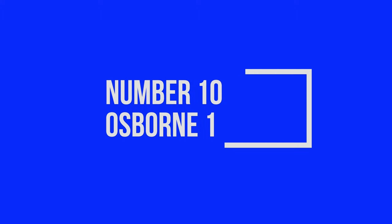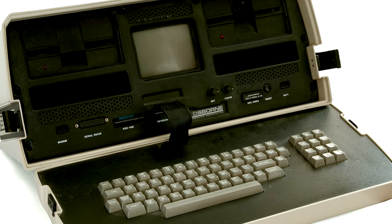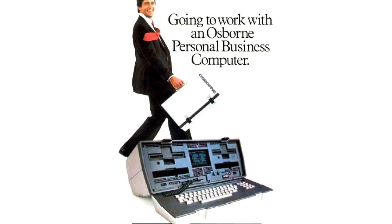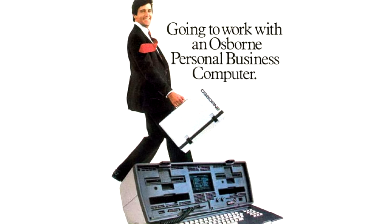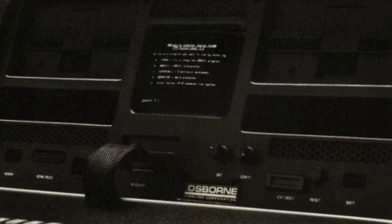At number 10, the Osborne 1. The Osborne 1 was one of the first portable computers, but anyone who's ever lifted one in real life will tell you they are more luggable than portable. Having said that, you could easily fold up the keyboard and take this thing with you, which was very impressive at the time. The Osborne 1 had a tiny CRT screen, which was surprisingly usable.